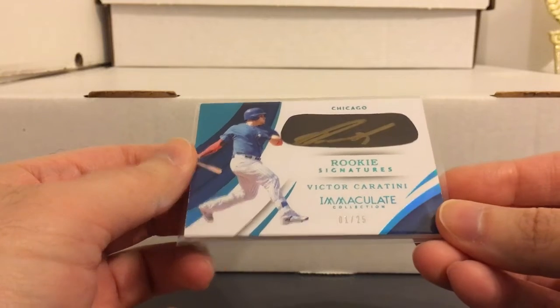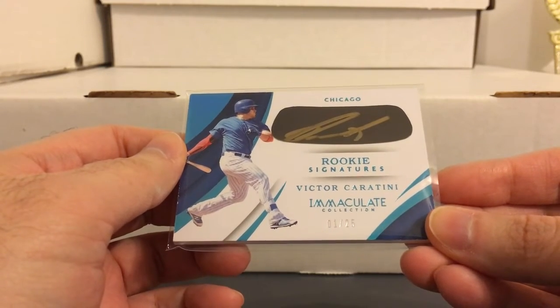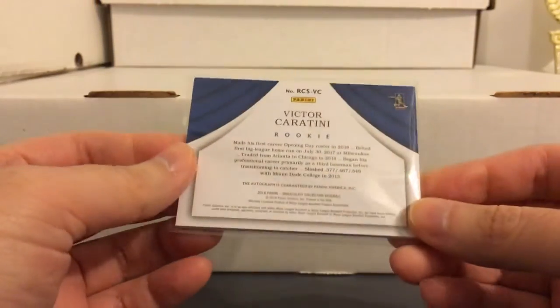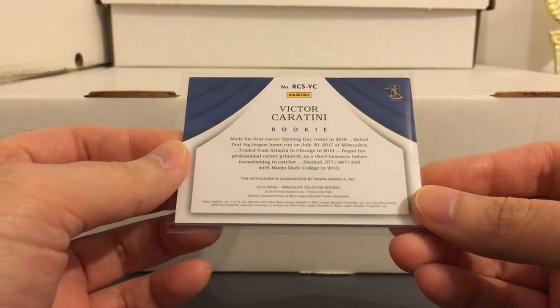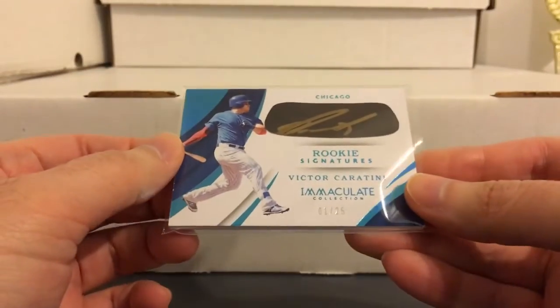These last two are for my PC. Got this Victor Caratini from Immaculate, another one serial numbered one of 25. He's yet another Puerto Rican catcher - seems like every few videos I'm mentioning a different Puerto Rican catcher. But he can also play some third base and some first base. All those positions are pretty much covered with the Cubs, so he might be better off getting traded somewhere where he can play. I think he has some skills - he's a switch hitter with a little bit of pop.